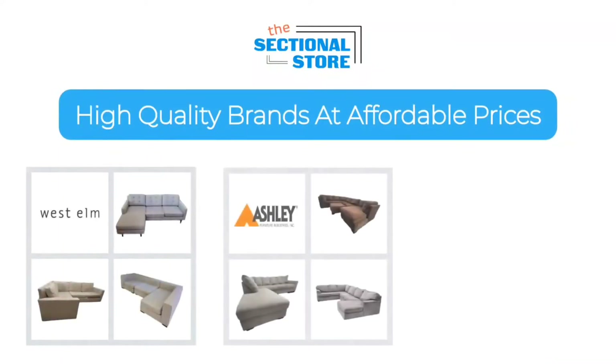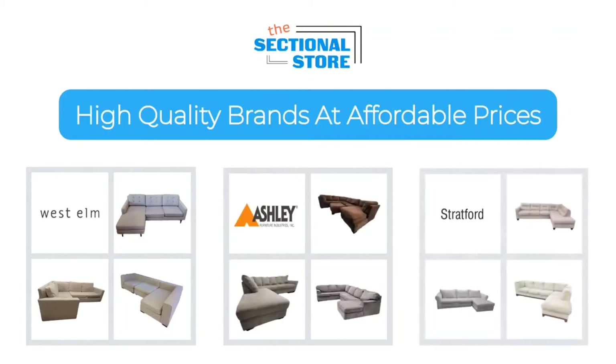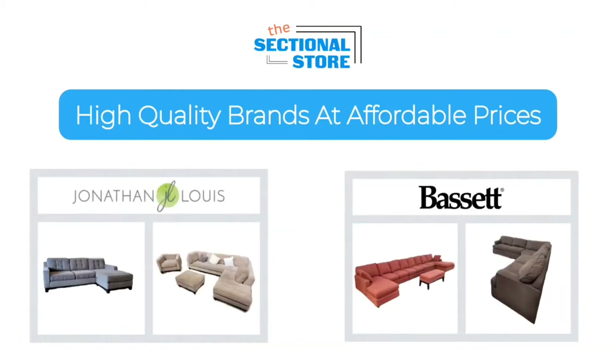Hello there everyone and welcome to The Sectional Store, your one-stop shop for high-quality sectional sofas at affordable prices.